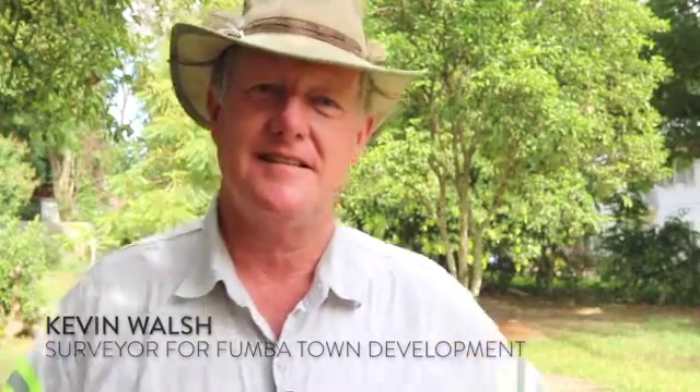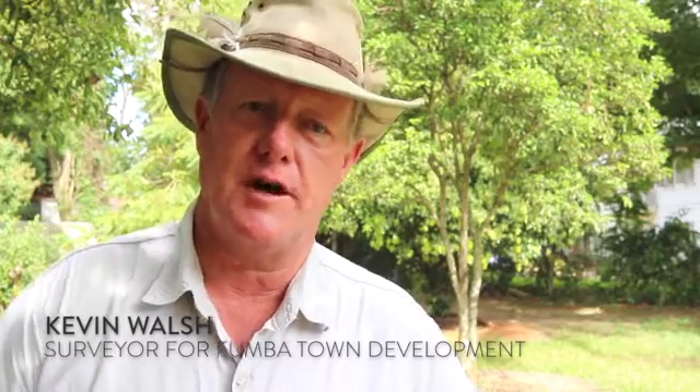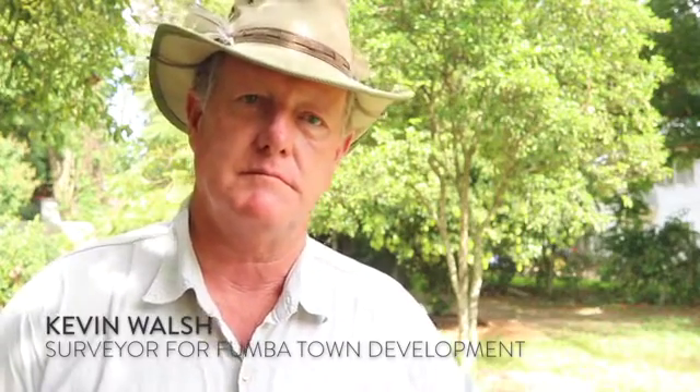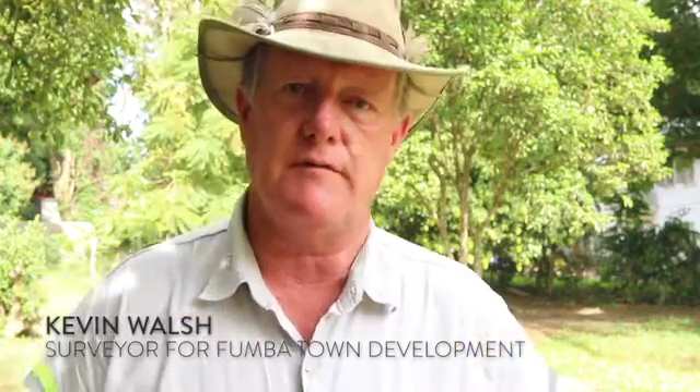Please share your professional background with us. Well, fortunately I've been in the survey business for about 35 years. I've worked extensively in Africa. We've worked in some very difficult places, the DRC being probably one of them. Liberia, just after the war, we got involved there building roads and bridges.